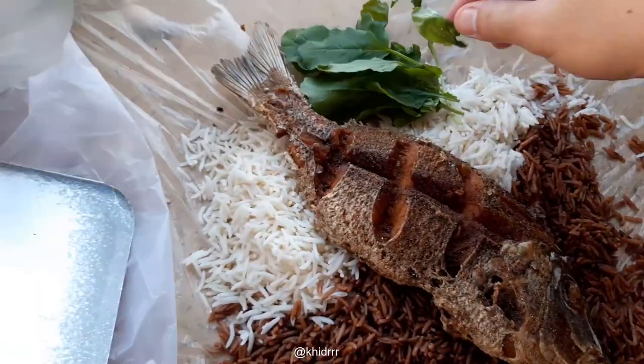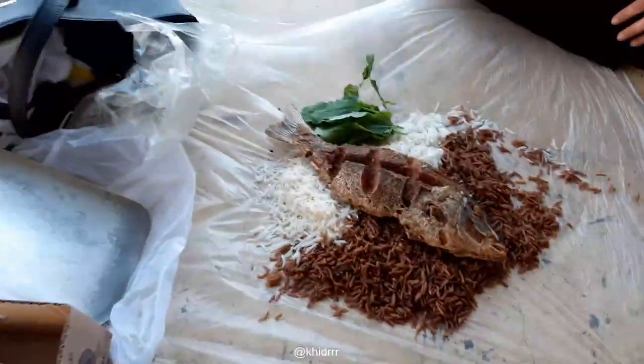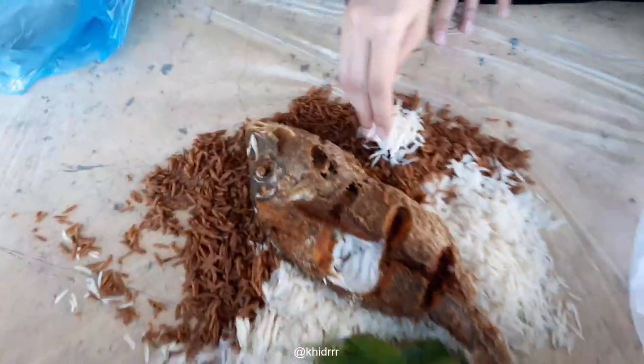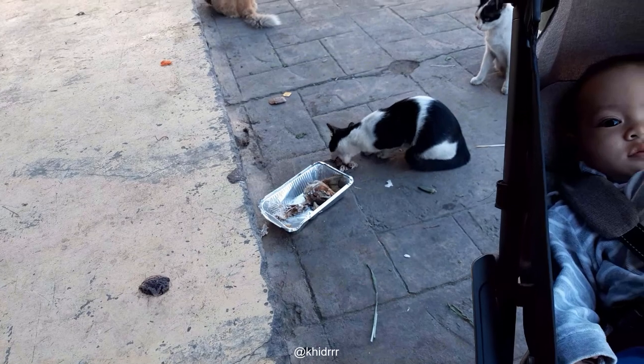There you go — put it here and you've got yourself a meal. Thumbnail, thumbnail, thumbnail — alright bismillah, let's dig in. And I'll see you guys when it's done. That's what happened to the fish.